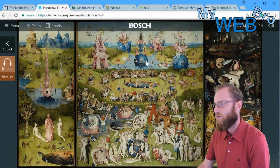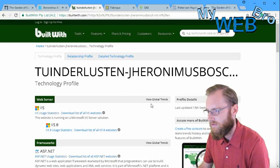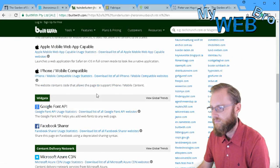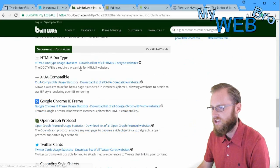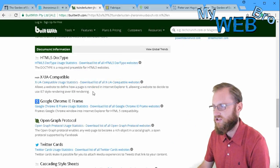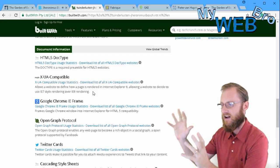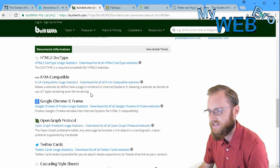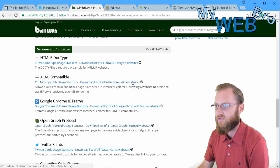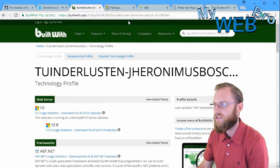Let's go to the 'Built With' profile of this website and quickly see how they built it. It's ASP.NET, combined with HTML5 and Cascading Style Sheets — CSS is how they create those ribbons with text and content that all look consistent. JavaScript is also used, of course. It's a very elegant, beautiful, and well-put-together website.